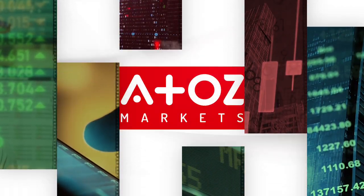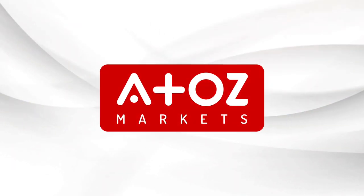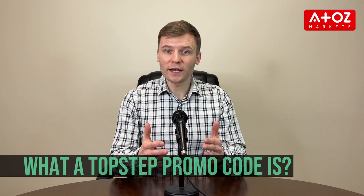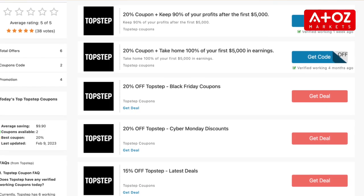Hey traders! Yuri Sopronov is here again. Today I'll be talking about TopStep promo codes and how you can find them out. Let's start with what a TopStep promo code is. TopStep offers promo codes from time to time to help people save money on their trading journey.